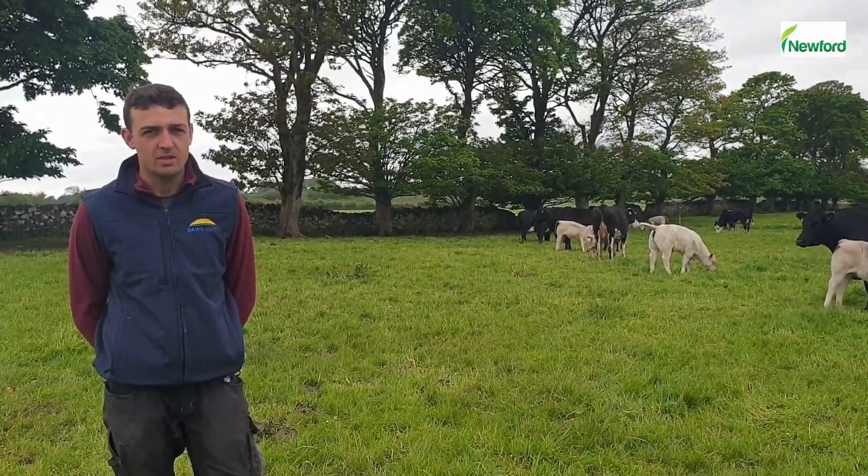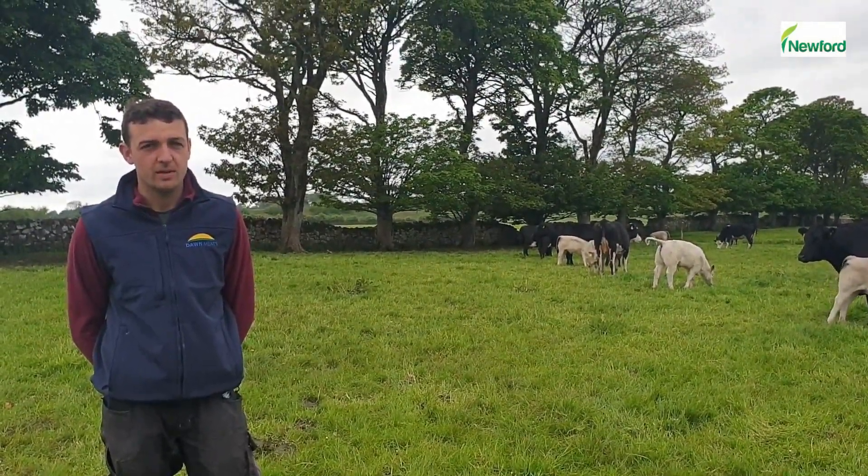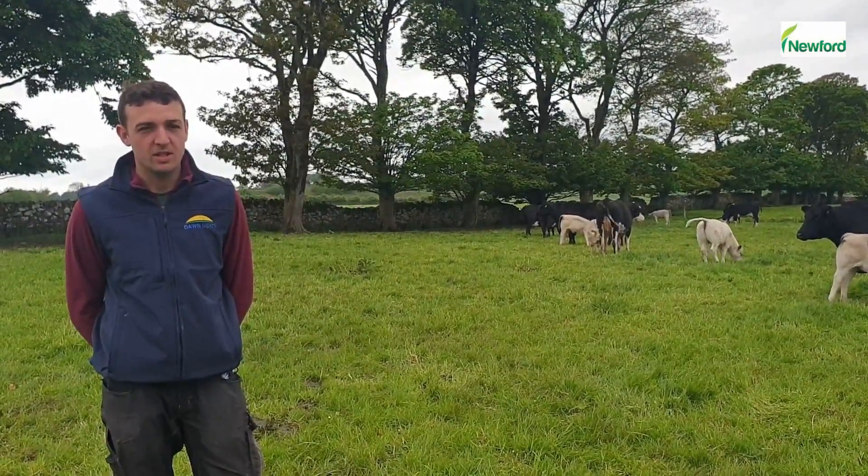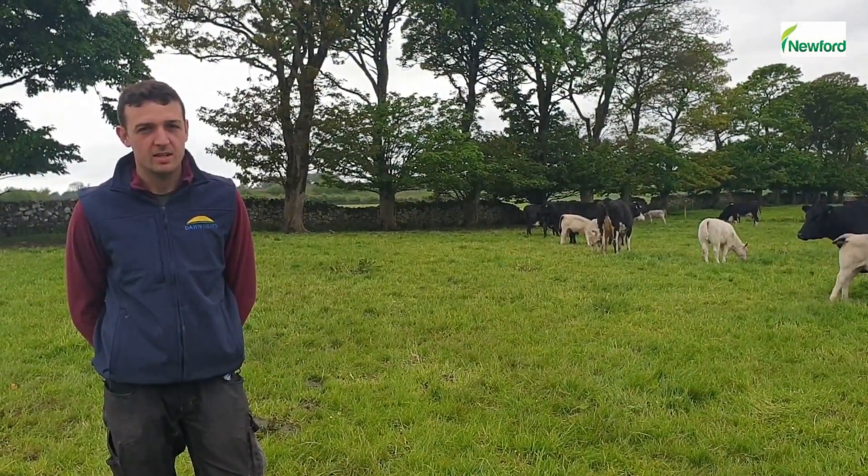Hi, I'm Eirley Collins, farm manager on Newford Suppler Demonstration Farm in Athanoye. Today we are going to give you a brief update on our breeding season so far on this early maturing herd.